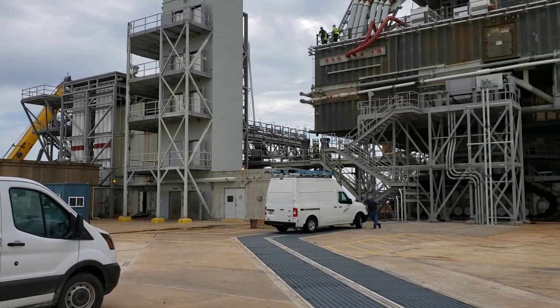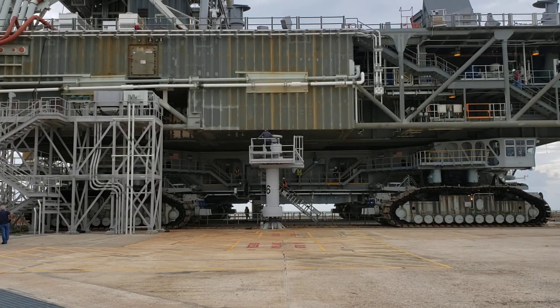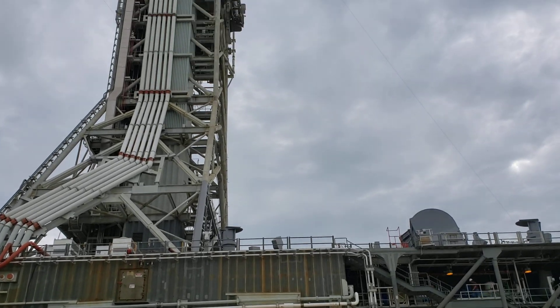They brought it here to do some further testing on the launch pad. There is no vehicle, of course. All you see is the launch structure.